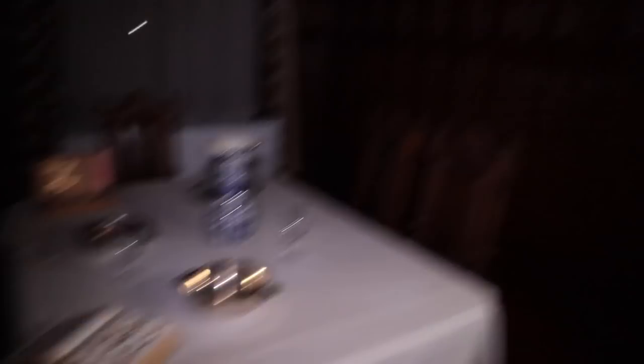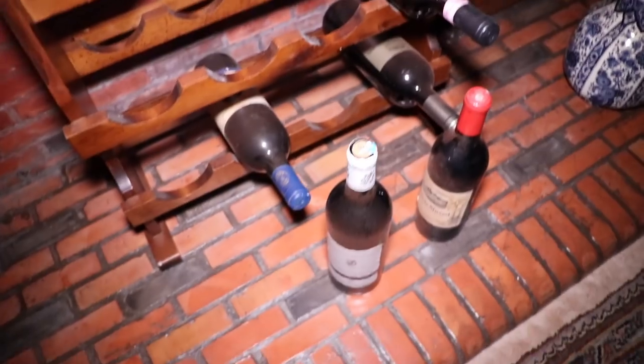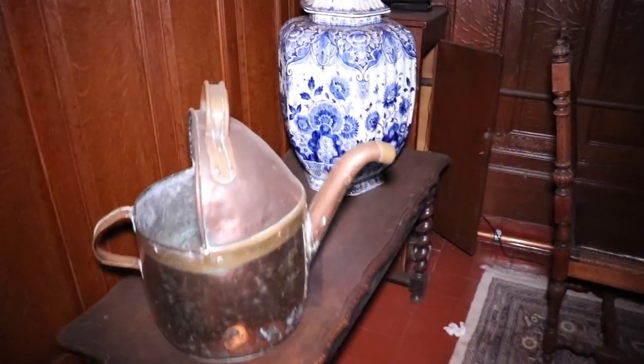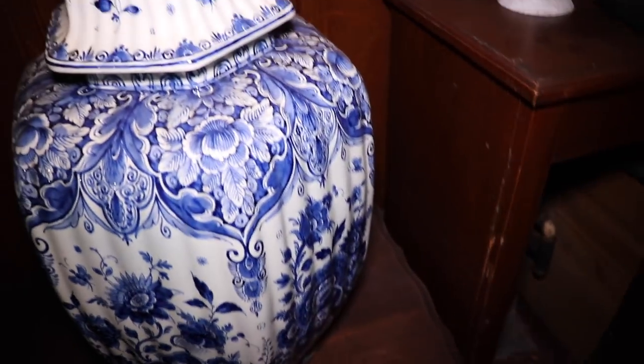I freaking love mansions like this. All untouched wine bottles — they're actually not cheap. This is actually worth a lot of money, I think.